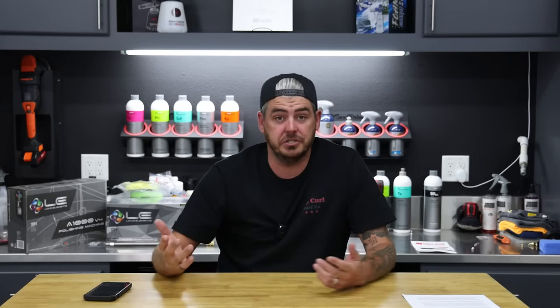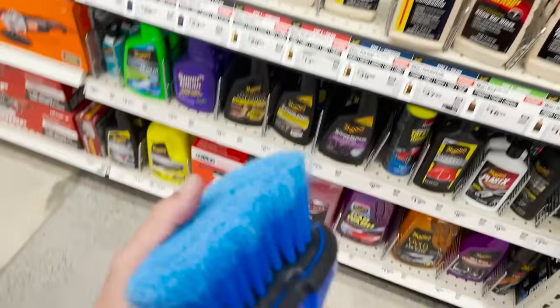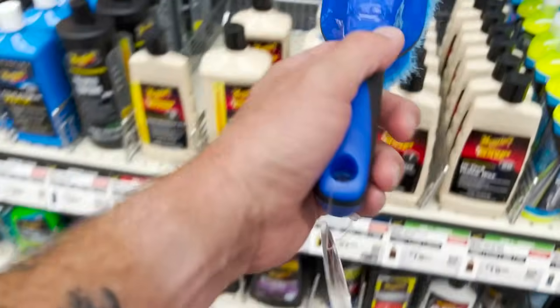Right in that same section they also have brushes for your wheels so you can agitate those chemicals and get a nice clean. These brushes aren't the softest — they do have a flag tip where the ends of those fibers are split. It'll get the job done, but I wouldn't use them on gloss black wheels. For a basic silver alloy wheel it's no big deal, just noting it's not as soft as some others.